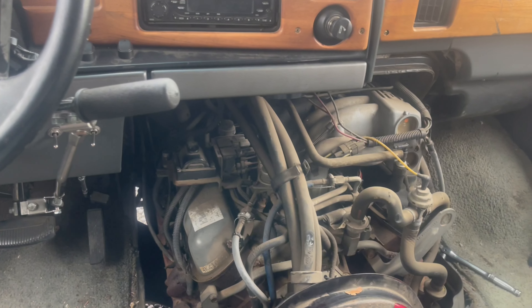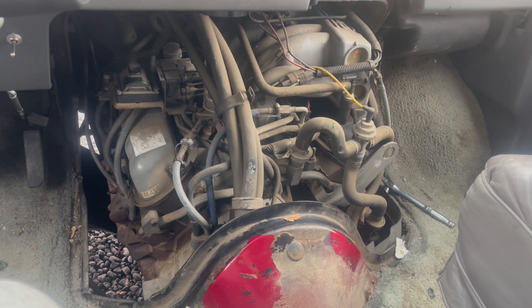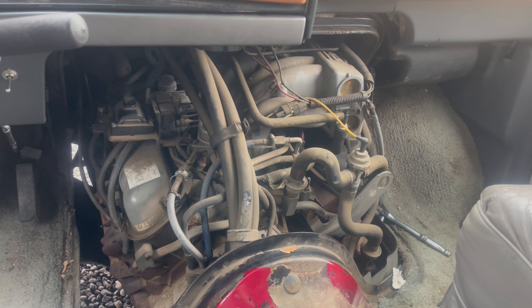I put like 90 bucks in gas. I already had a cord, so yeah, that was a little sting.